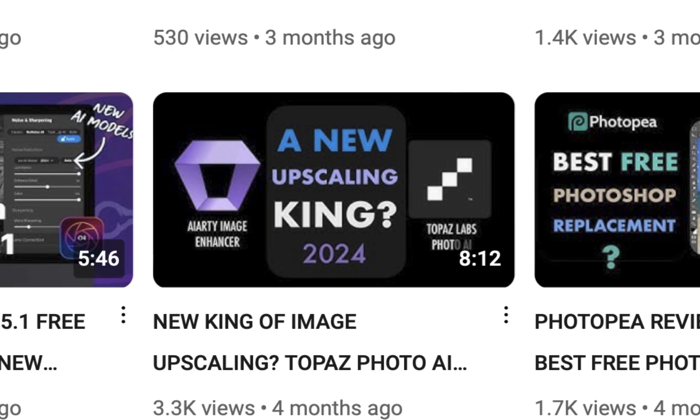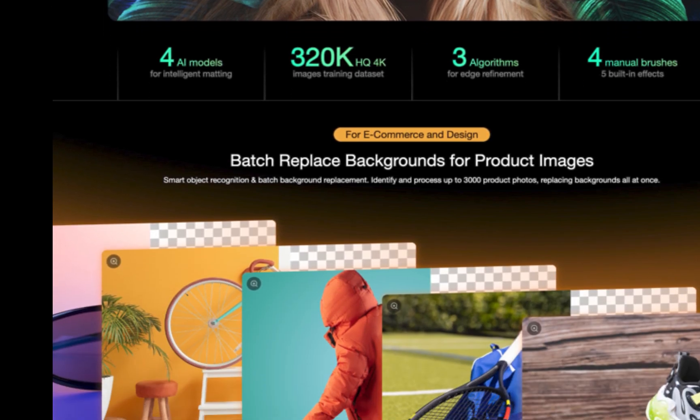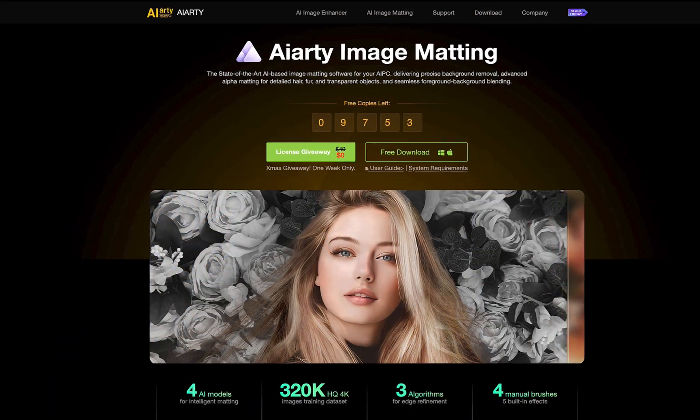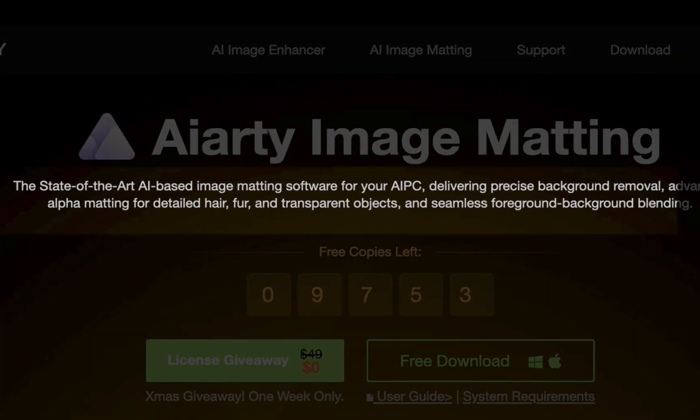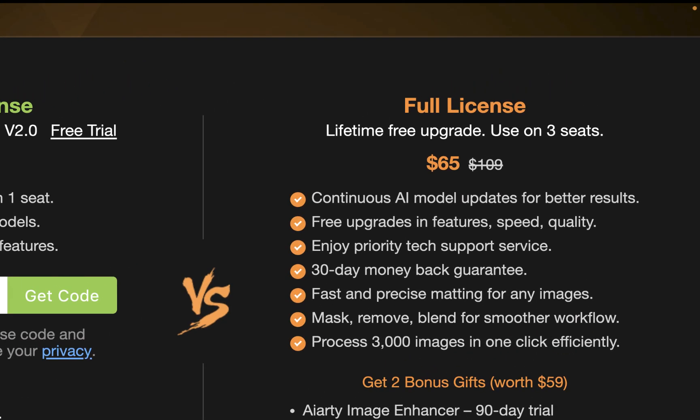In many ways, the best out there. Now DigiRT has added a background remover to the AIRT brand, which the company claims to deliver state-of-the-art precise background removal that works accurately for complex matting tasks such as those from hair or fur or even semi-transparent images. AIRT Image Matting is currently on sale, costing $65, down from $109 for a perpetual license.